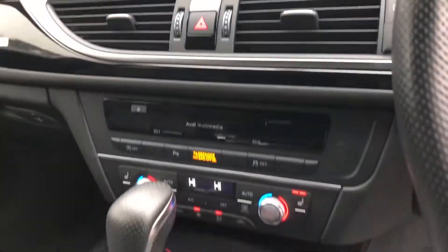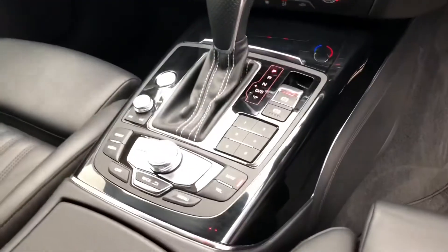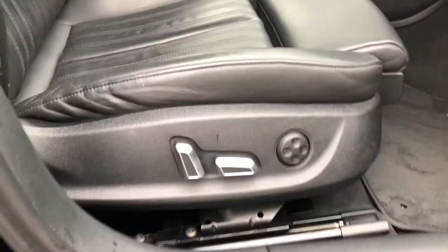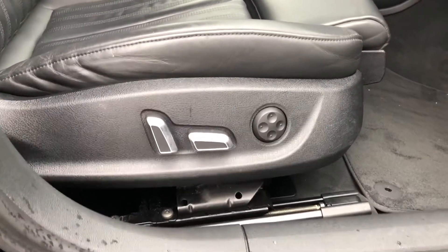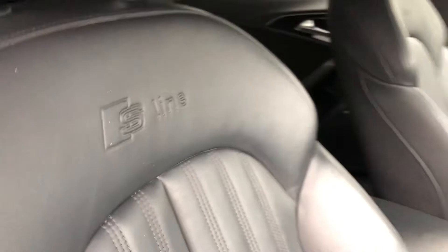There is built-in satellite navigation as well as dual zone climate control with heated front seats and an S-tronic gearbox. The front two seats are also electronically adjustable and finished in Volcona leather with the S line embossed on the back of the seats.